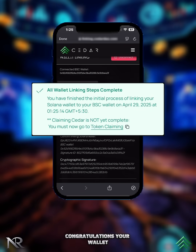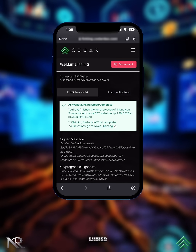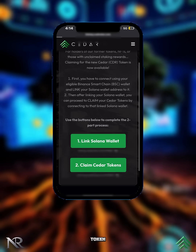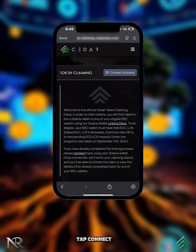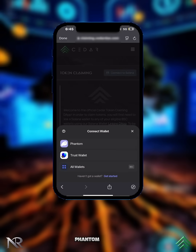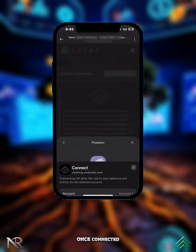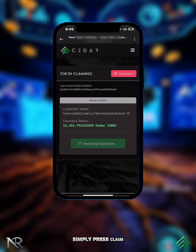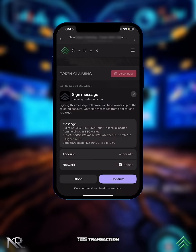Congratulations — your wallet is now successfully linked! Now let's move to the final part. Press 'Claim Cedar Token,' tap 'Connect to Solana,' and select Phantom Wallet. Once connected, your available Cedar tokens will be displayed. Simply press 'Claim Tokens' and confirm the transaction.